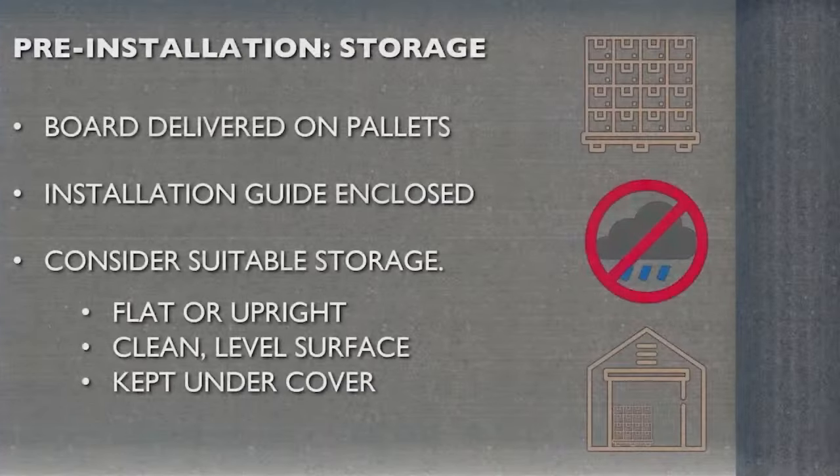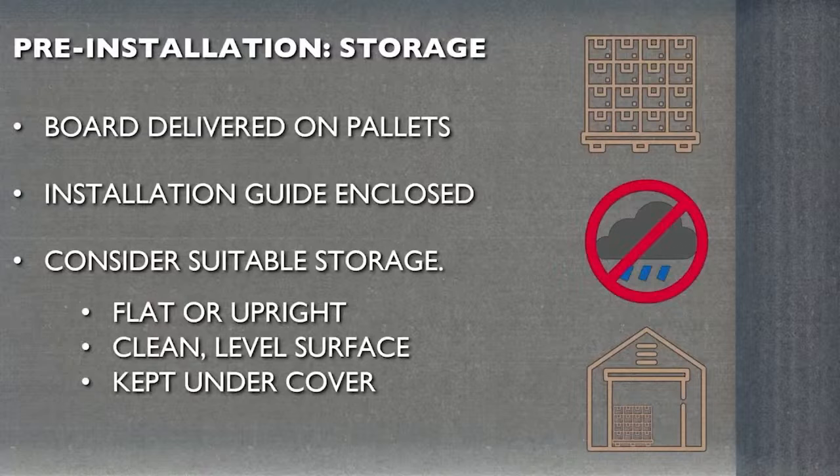SpaceTherm board should be stored securely, under cover and protected from weather, similarly to standard plasterboard sheets. Care should be taken when sorting and handling boards to ensure they are kept flat and well supported, as the additional weight and flexibility of the aerogel mats can lead to the facing material cracking if the boards bend excessively. Packing and wrapping should not be removed until immediately prior to installation, to minimise the potential for dust spreading on site.